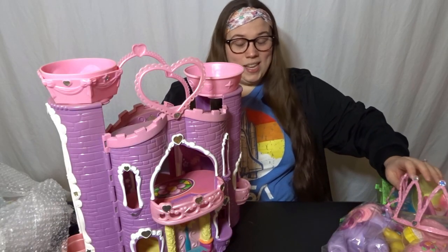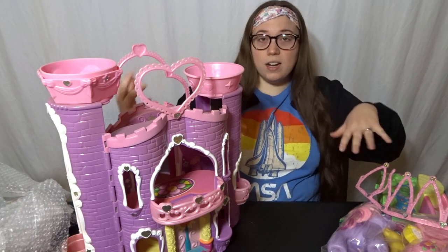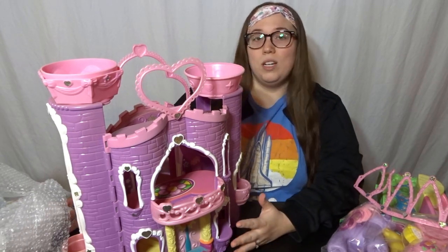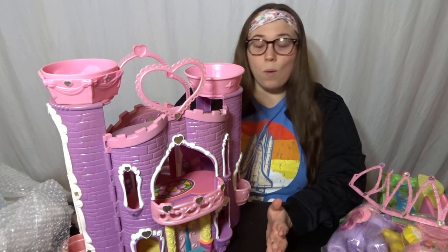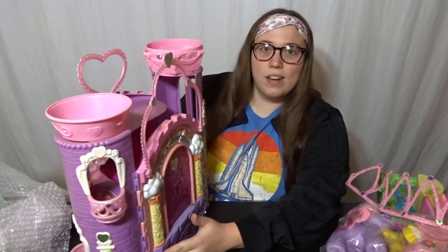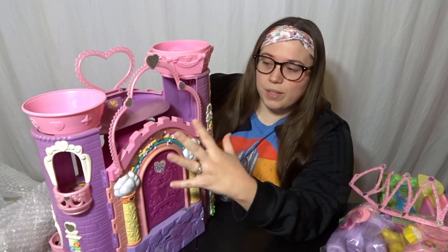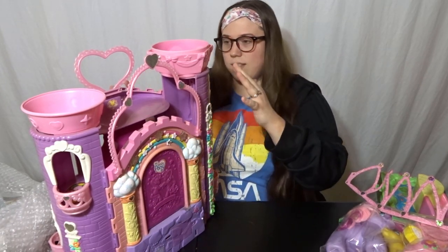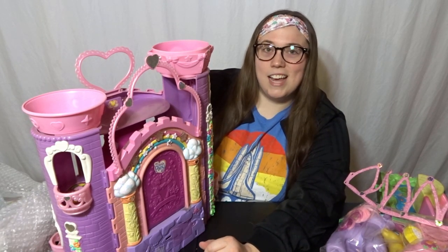I've got to be honest — I'm disappointed. Not disappointed with the specific items that I got, but really disappointed with this castle because there is sun damage, and the more I look at it, the more sun damage I find. You can't quite see it on camera because you're so far away. I'm going to try to clean this up and get more pictures of it. But this archway is all yellowed from the sun, and the top is all yellowed from the sun. It's not good.